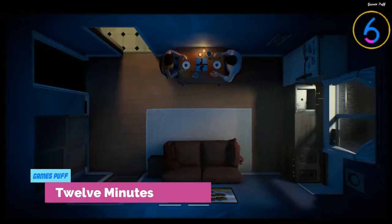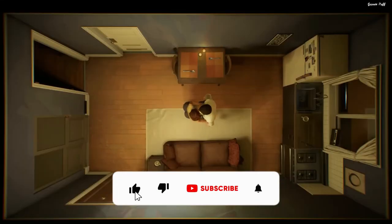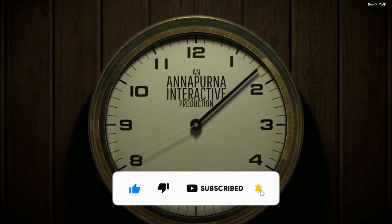Next up we have 12 Minutes. 12 Minutes isn't your average point-and-click adventure, but it merits a spot on this list of the top Xbox Game Pass games. This is a unique story about a time loop that was released in 2021.